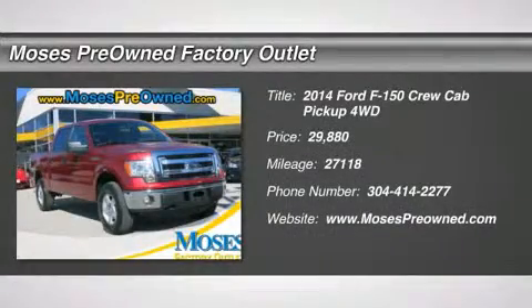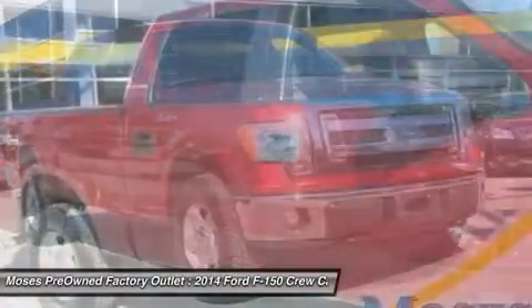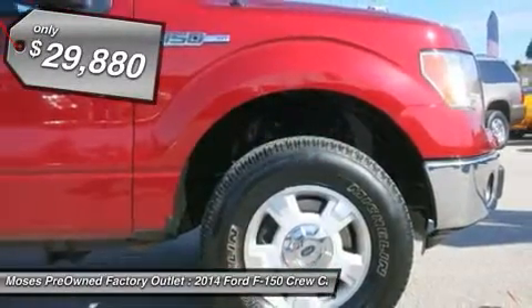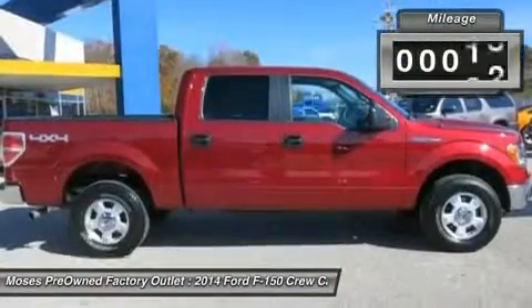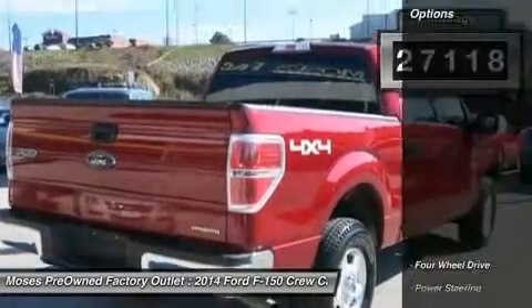Don't miss this 2014 Ford F-150. It's equipped with automatic transmission and features a ruby red metallic tinted clear coat exterior. With 27,118 miles, you'll want to take this car home. Make a great choice today. Contact us and see this car first hand.